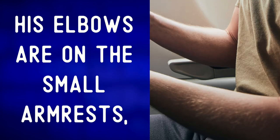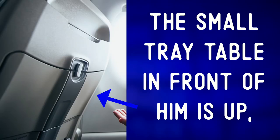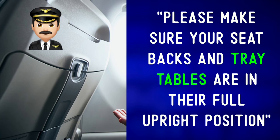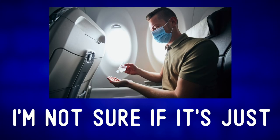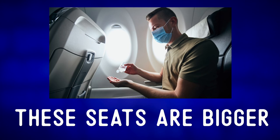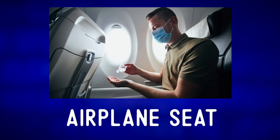His elbows are on the small armrests, which are lowered at the moment. The small tray table in front of him is up, held closed by this little lock. Please make sure your seat backs and tray tables are in their full upright position. I'm not sure if it's just the perspective, but it sure looks like these seats are bigger than your normal cramped economy airplane seat.